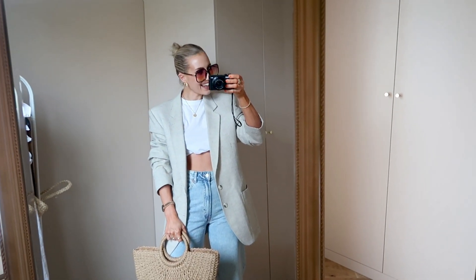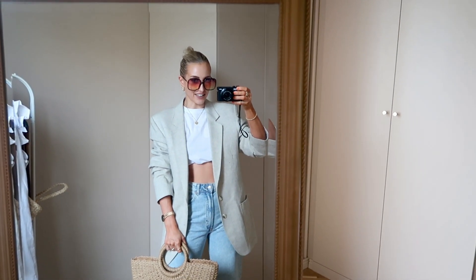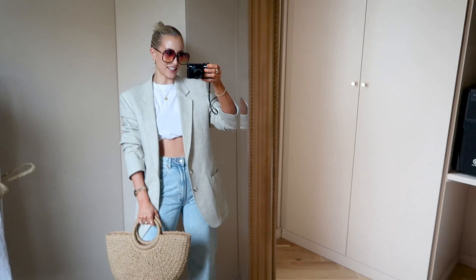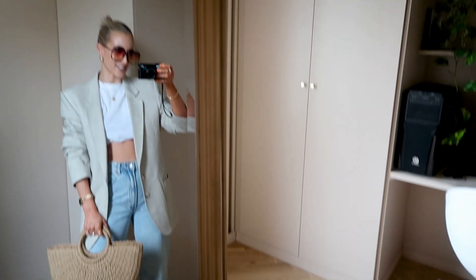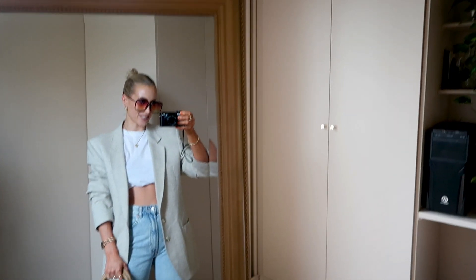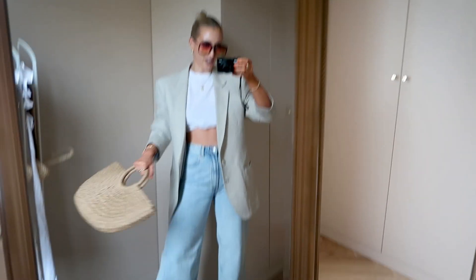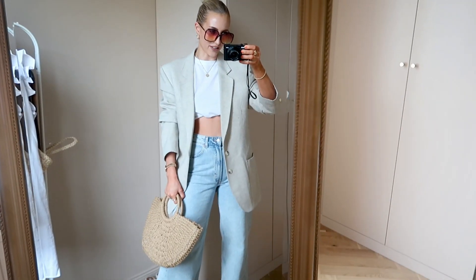As usual, we are still renovating — it will probably take a year. Today I'm standing in our home office and my walk-in closet, and you can see some sneak peeks here. I will of course show you more when it's actually done.